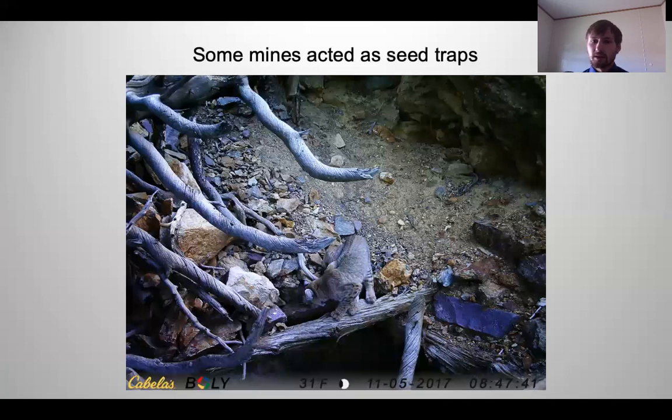Through this study we developed a hypothesis that some mines — primarily vertical shafts — were acting as seed traps. The frequently visited outlier vertical shaft, which is shallow, we believe caught seeds from surrounding trees. This brought birds and rodents to the area, which in turn attracted small carnivores, and then larger carnivores looking for prey.